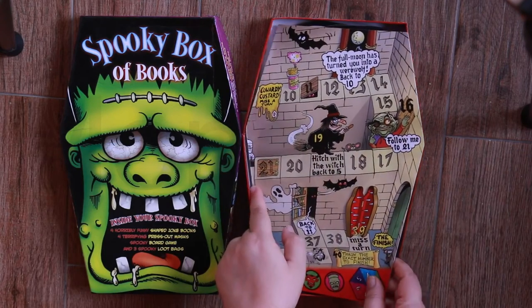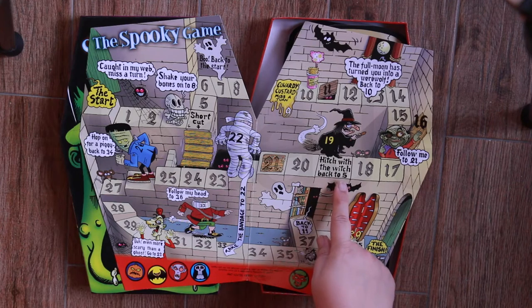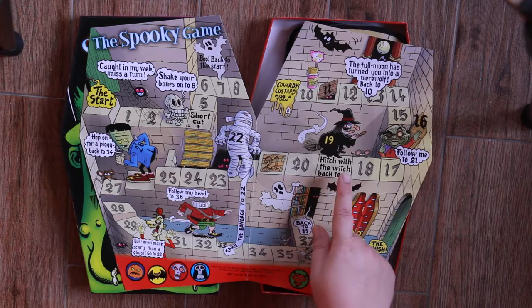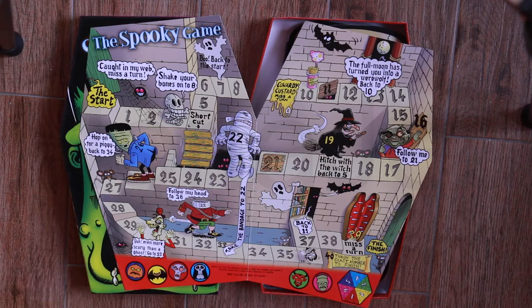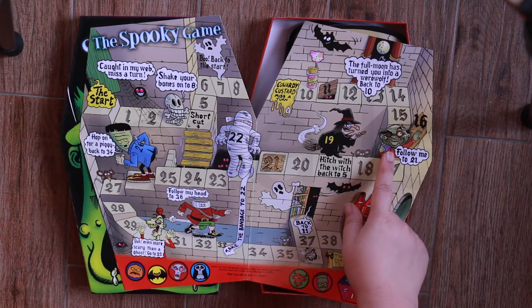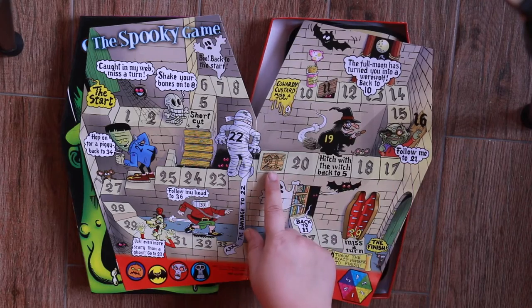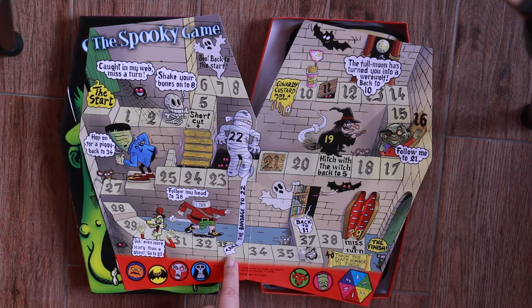Now we come to the board game. The board game really reminds me of Snakes and Ladders. If you go to 19, you hitch with the witch back to 5 — so if you land here, you have to go all the way back to number 5. And if you land on 16, follow me to 21, you can skip ahead. Or if you come to 33, you have to take yourself back to 22.